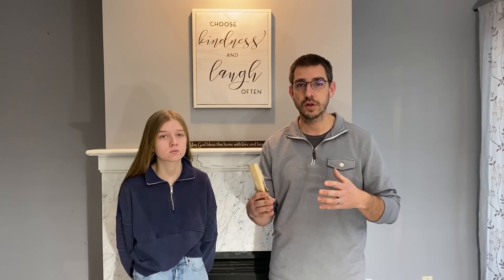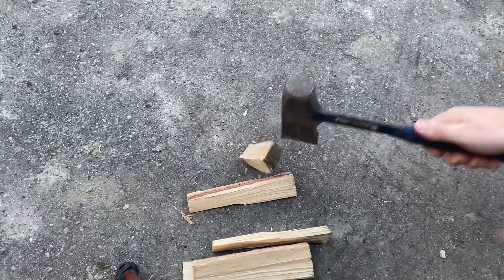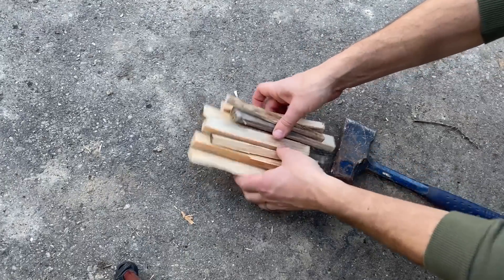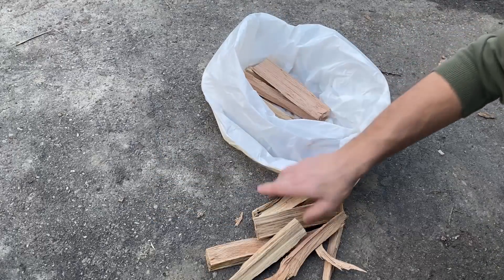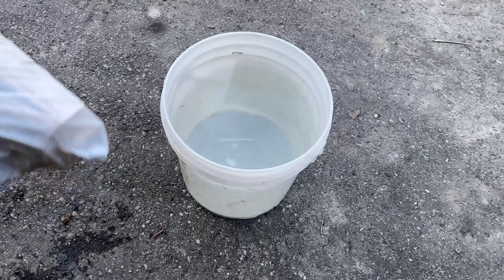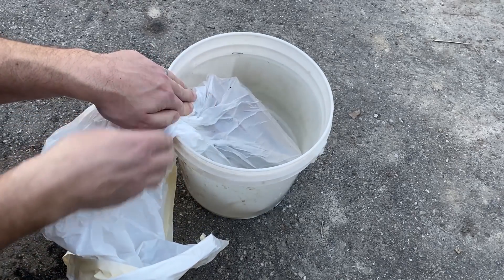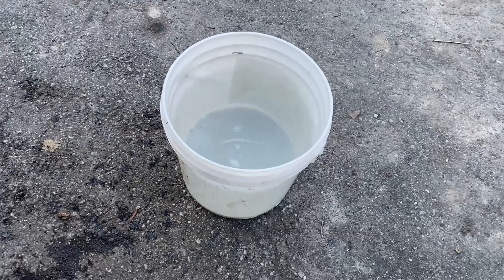We've designed this experiment to, as best we can — there are obviously a lot of variables — measure the heat output of these different kinds of wood. We split and cut a bunch of small sections of wood of each type: pine, oak, and cottonwood. We used a method to get a general volume of how much wood we have. It's called fluid displacement — we used a bucket of water, drew a line at the water level, dipped a bag of wood in, and tried to make every single bag of wood displace that same amount of water. We ended up with piles of wood that were very close to the same volume.